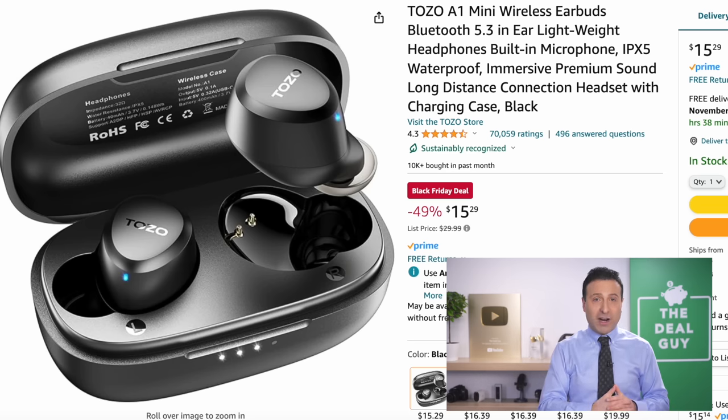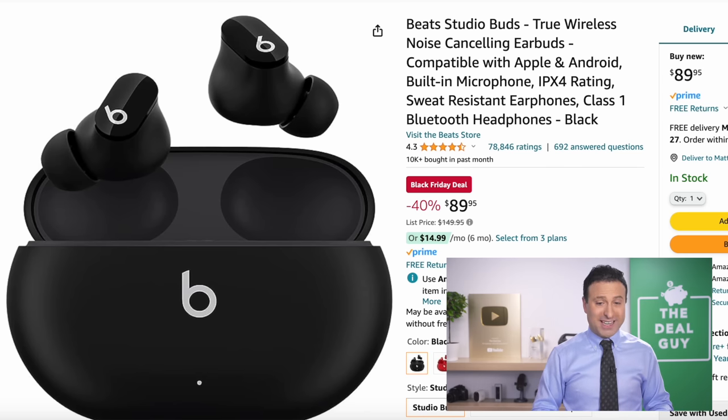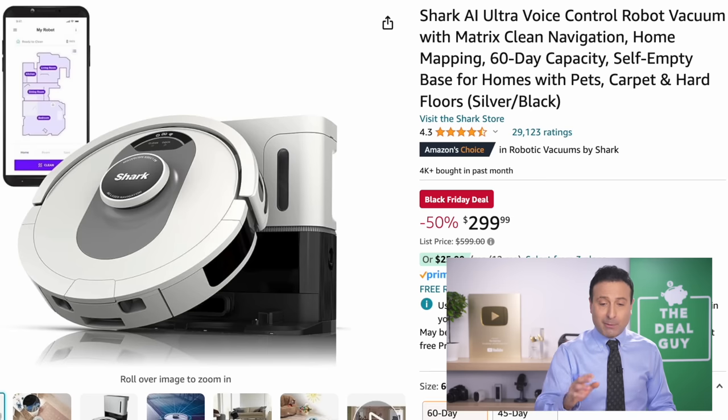The Tozo A1 wireless earbuds are back at their same Black Friday price of last year — $15.29. I own these; they're waterproof with immersive sound and a charging carrying case. They're not as strong in audio performance as the Beats Studio Buds, which are 90 bucks down from $150, at 40% off. This Black Friday deal seems to repeat every year on Prime Day and Cyber Monday.